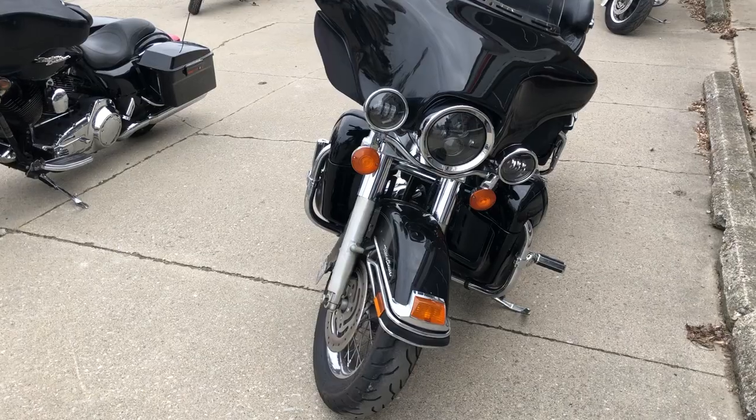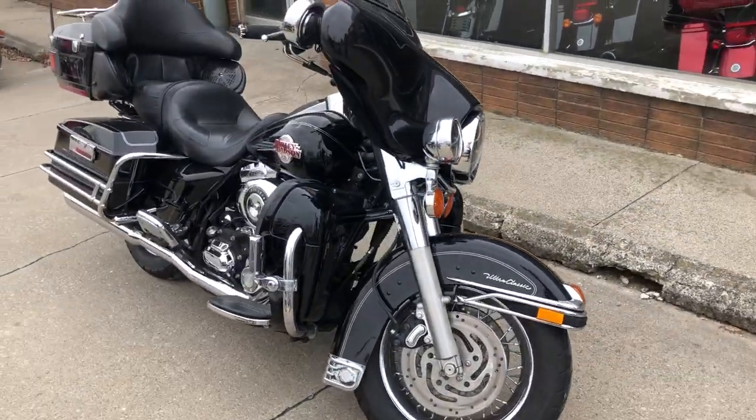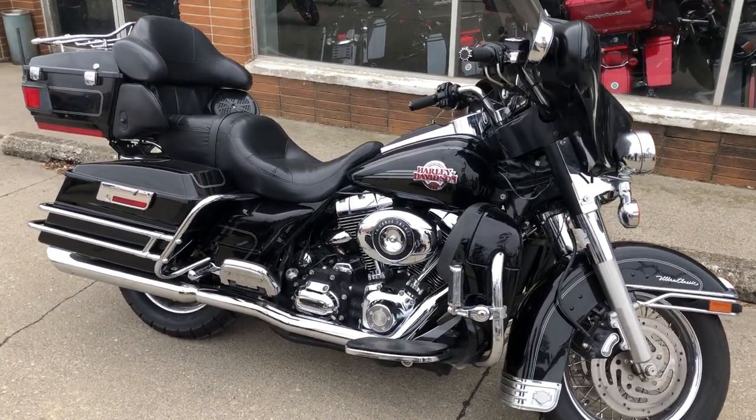This is a great bike for the money, you guys — you don't want to miss it. View our website ApprovalPowerSports.com or give us a call at 810-648-9500.